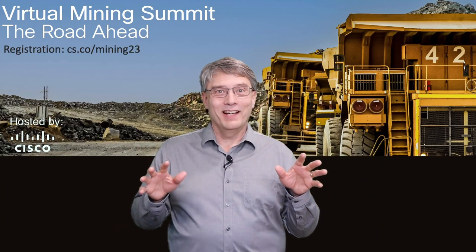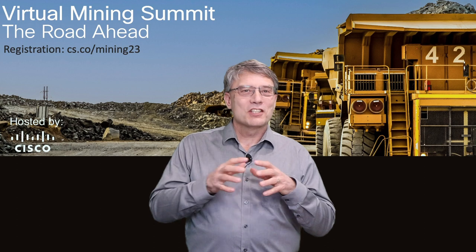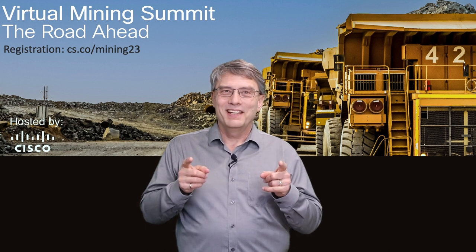Hi there. In preparation for our upcoming 2023 Mining Summit, I've compiled some nuggets from last year's Mining Summit. This segment is a short excerpt from Don Lane's presentation on ultra-reliable wireless. To register for this year's summit, go to cs.co slash mining23. Here's Don.